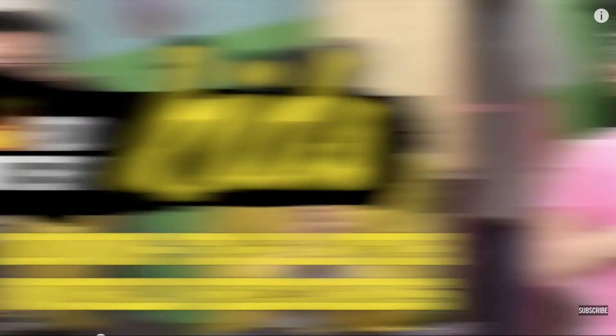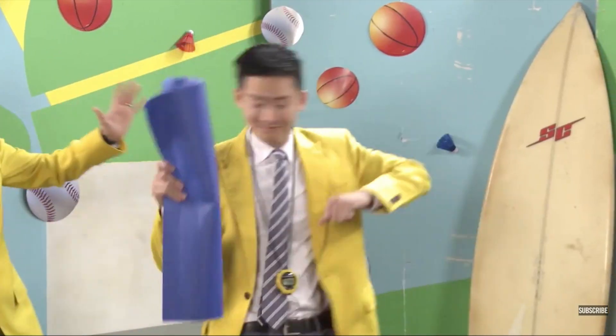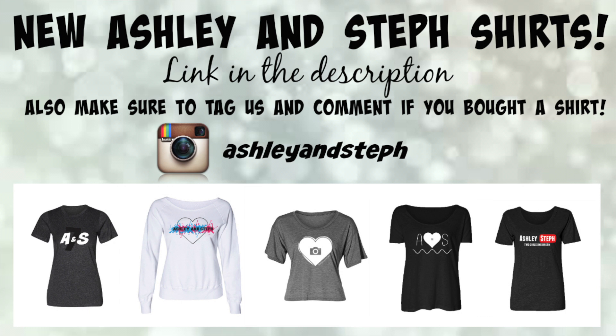Thank you guys so much for watching this video, it was so much fun to film and we love you guys so much. Link in the description if you want to buy a shirt. Make sure to leave a comment, subscribe if you are new, and leave a like — see you guys later, bye! Also check out our video on DreamWorks TV where me and Steph set a world record — link is in the description. You can also buy Ashley and Steph merchandise — link is in the description. Bye!